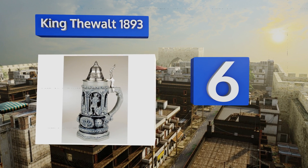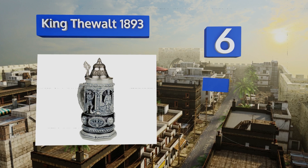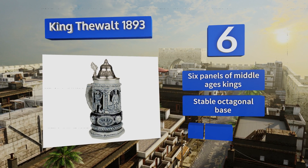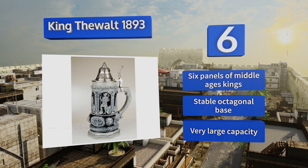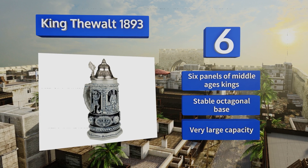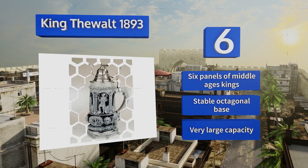Moving up our list to number six, one of only 2,500 limited edition pieces, the King Thewalt 1893 is an exact replica of a historical stein produced by the German ruler over two centuries ago. It may be on the expensive side, but that shouldn't deter serious collectors looking for a truly unique mug. It features six panels of Middle Ages kings, a stable octagonal base, and a very large capacity.